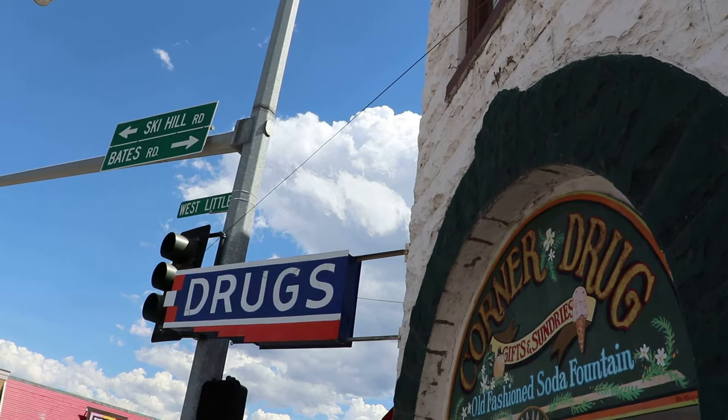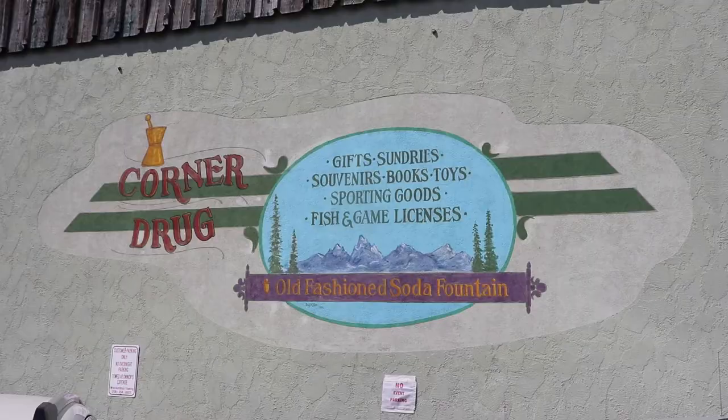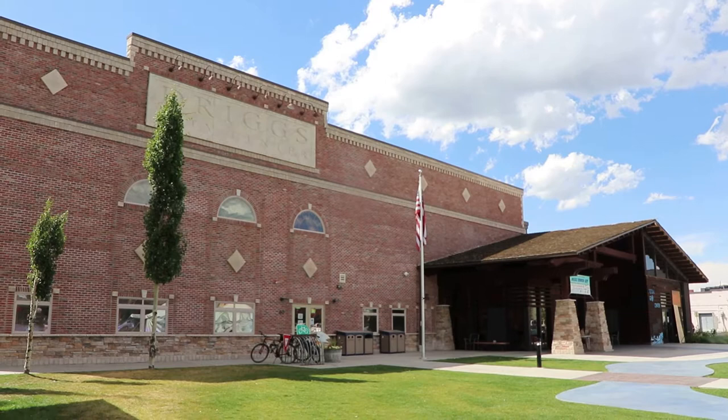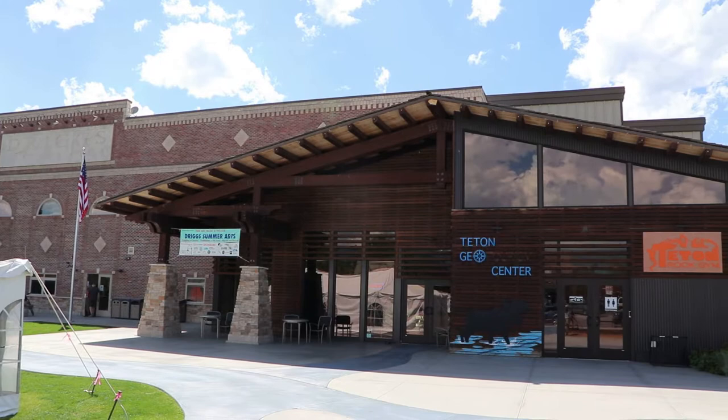It's been in operation for over a hundred years, and along with drugs, they have an old fashioned soda fountain inside. This is the Driggs City Hall building, which has its own rock climbing wall inside. It is now home to the Teton Geotourism Center, which opened in 2014.